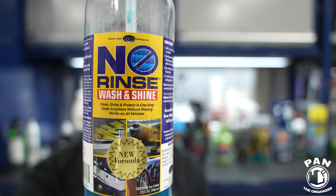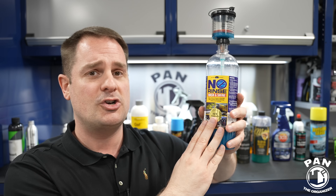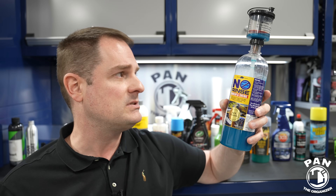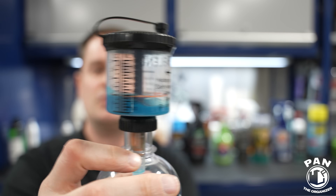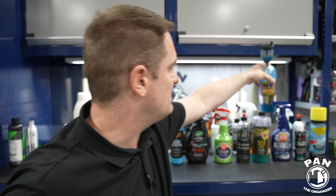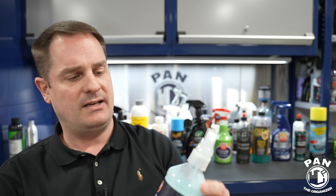One of the OGs for rinseless washes from Optimum Polymer Technologies: the original Optimum No Rinse, now in a new formula. I made an entire video on twenty different uses for rinseless washes because it's not only meant to clean the outside of your vehicle — you can use it inside and out for many different things, even at home. On top is a Pro Blend bottle proportioner — you squeeze it to the level you decide and pour the exact amount every time, making it much easier.